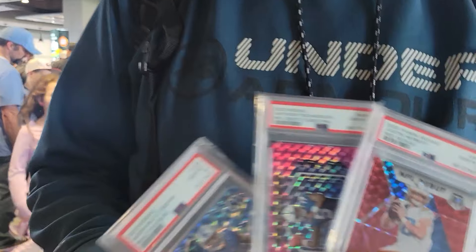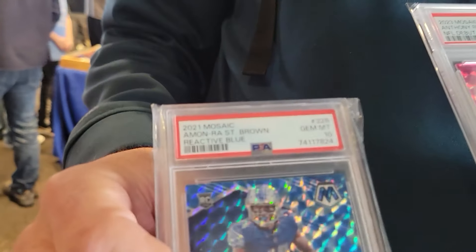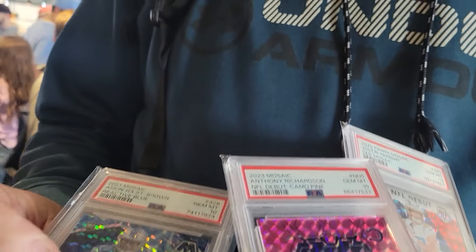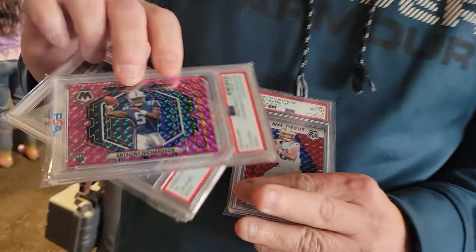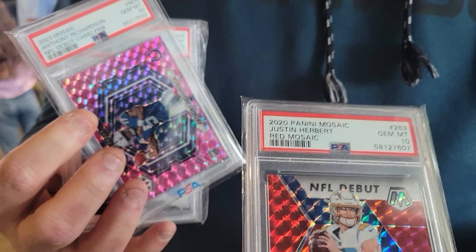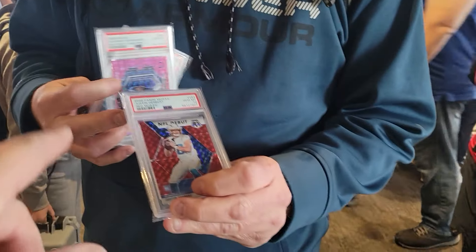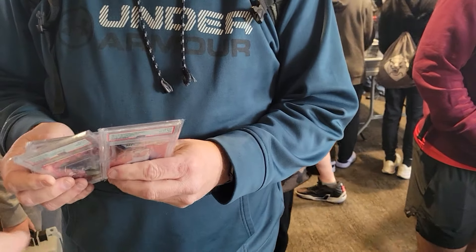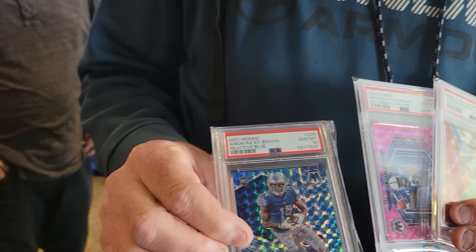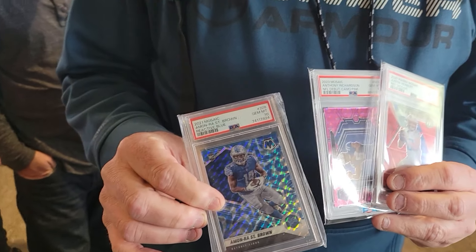Here with Kevin — he just picked up Amon-Ra St. Brown Reactive Blue rookie, the Richardson Pink Camo, and the Red Mosaic rookie. The pink and the red we just picked up this morning, so I knew the pricing. The Blue Rack we picked up about four months ago, so you got a good deal on that, sir.